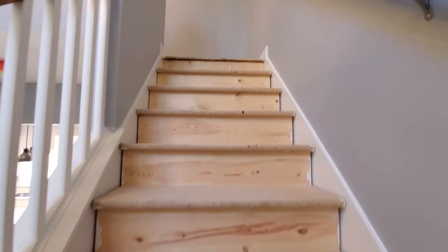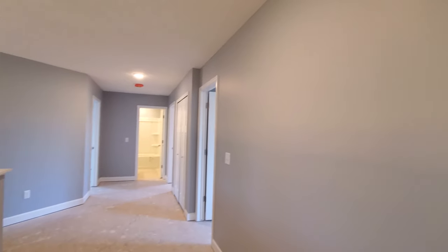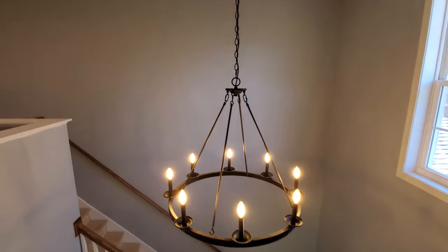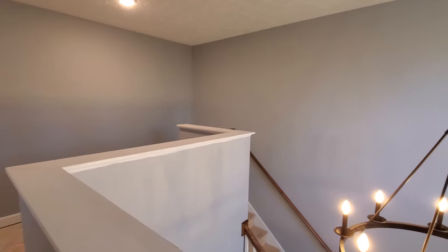As we go up the stairs, you can see they elected to do the oak handrail and painted MDF spindles, replacing the included capped half wall on the first floor. However, they stuck with the capped half wall around that grand two-story foyer, because this homeowner happens to have two young kids and this is not their first rodeo.